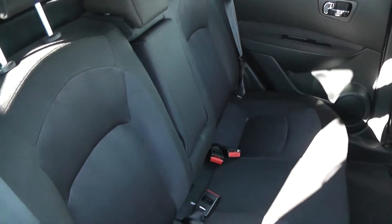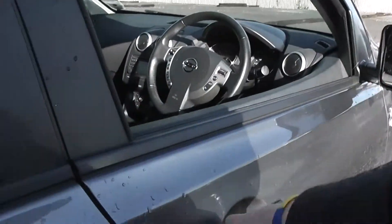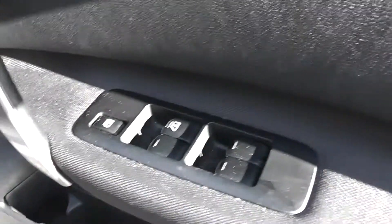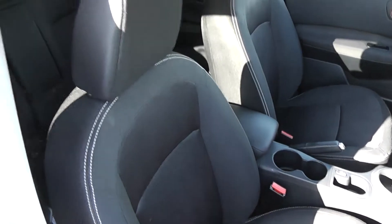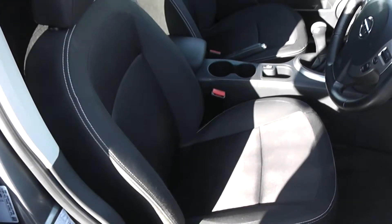The seats are finished in black graphite cloth which you can see is in very good condition. Closing the back door and moving on to the front of the vehicle — again the doors come with chrome finished handles, electric windows and audio speakers in both doors, and the front seats are also finished in the matching black graphite cloth, also in very good condition.